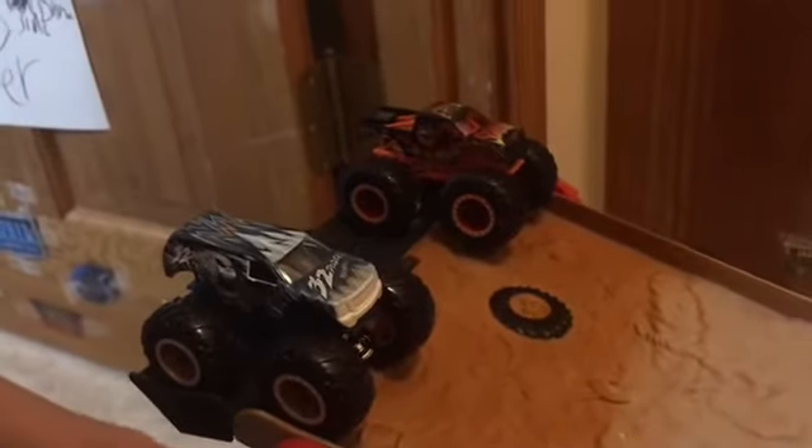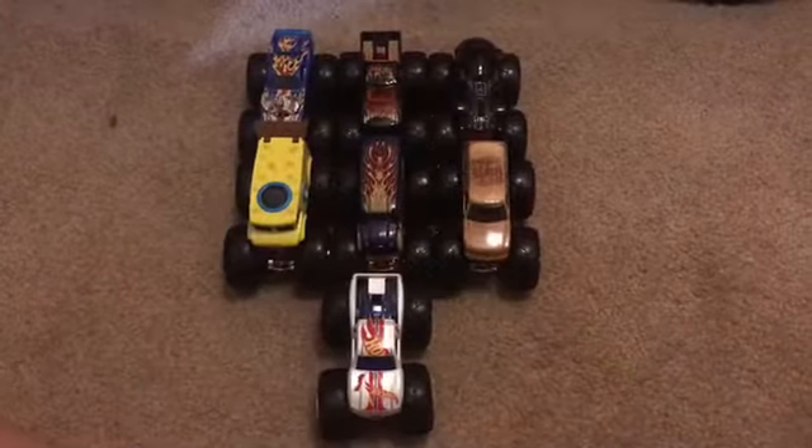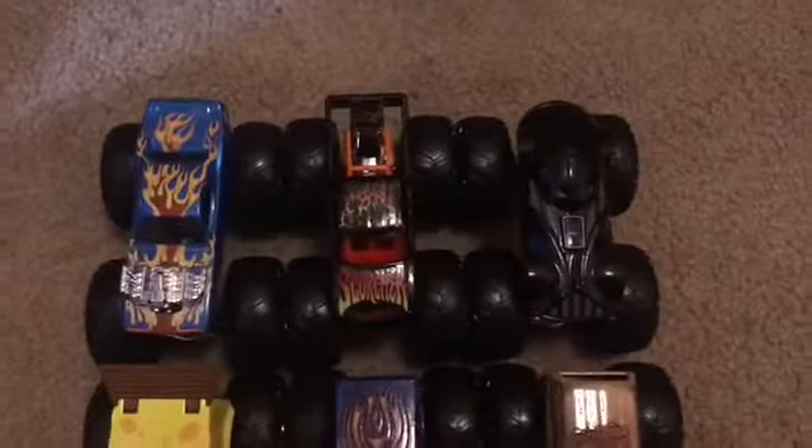The final match is between the rivals — 32 Degrees versus Scorcher — and the winner is Scorcher! Here are all the monster trucks that have a point: Roger Dodger, Scorcher, Darth Vader, Spongebob Squarepants, Hot Wheels Delivery, All Beefed Up, and Hot Wheels Racing Number One.